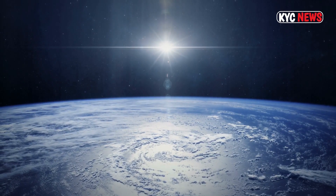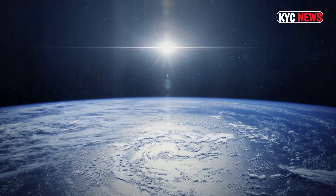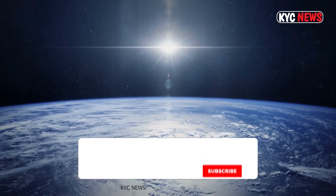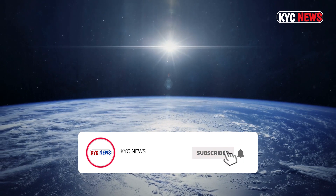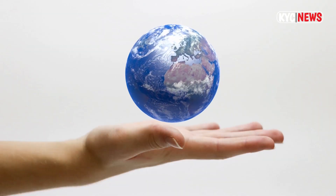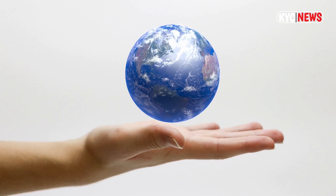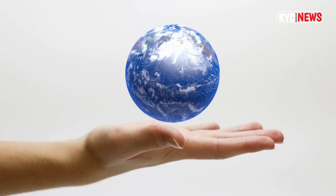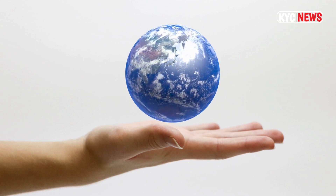The newly discovered planet is likely to be rocky, which could also make it more likely as a candidate to host life. Liquid water could also exist on its surface at some point during its planetary lifetime, because it is in the habitable zone of its star — meaning the temperature could be just right, neither too close nor too far from the star.